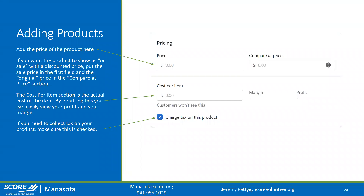Next, set up pricing. The 'Price' field is what you're selling the product for. The 'Compare at Price' is for setting a sale or discount — so if MSRP is $100 and you want to put it on sale for 10% off, the compare at price would be $100 and the price would be $90. That'll display the original price slashed out with the sale price underneath.